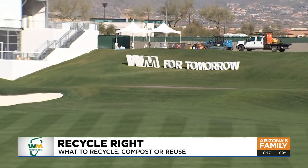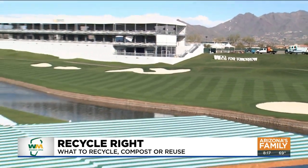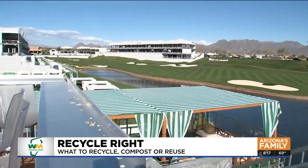Meteorologist Steve McLaughlin tells us how to recycle. High atop the Bay Club overlooking the 18th Fairway, you are looking across the TPC. When you come out here to the Phoenix Open, we want you to recycle. What does that all mean? Let's check in with our friend from Waste Management, Ann Spitzer.